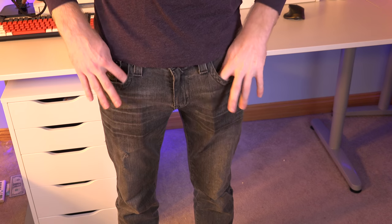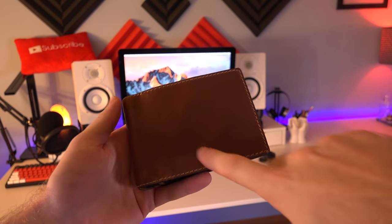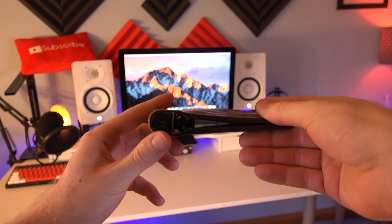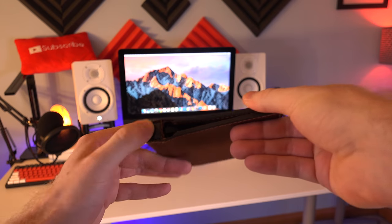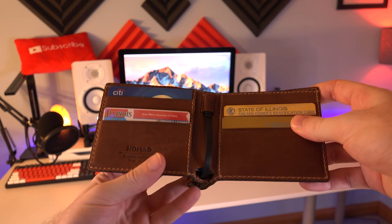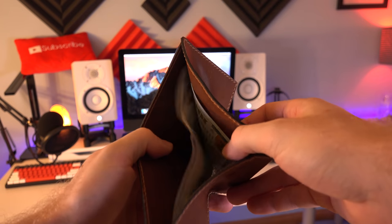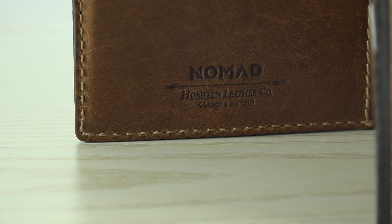Our fourth product can be found in the pocket of my jeans — this is my wallet. You can use the wallet from Nomad to charge your iPhone. At first glance it looks like any ordinary wallet, but if you take a closer look you can tell there's a little battery pack tucked into the wallet near the end. You can store up to 6 cards up front, so it's just like a regular wallet and you can also store your cash. It's made out of very high quality leather and you can definitely feel that when you're holding it.